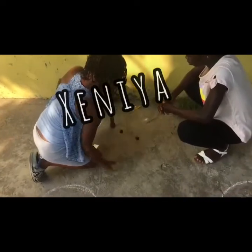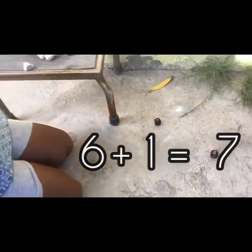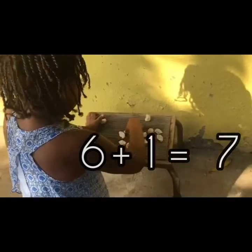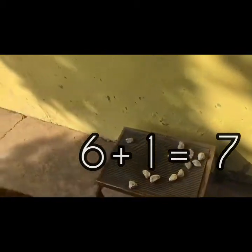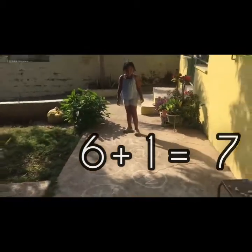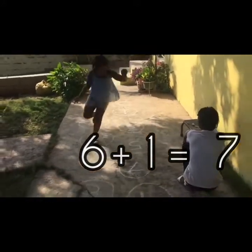When they get the correct answer they will hop or jump to that amount of spaces. First up we have Xenia. Xenia got 6 and 1 on the dice, so in this case she has to add the 6 along with the 1. In doing so, Xenia has to go and jump 7 places. Let's go Xen! 1, 2, 3, 4, 5. Okay, good job Xen!